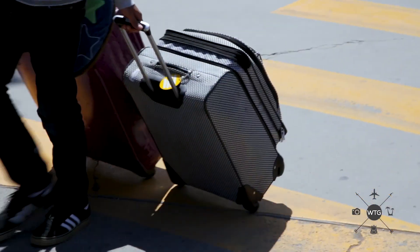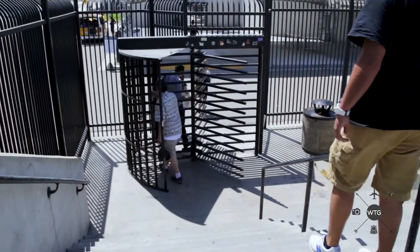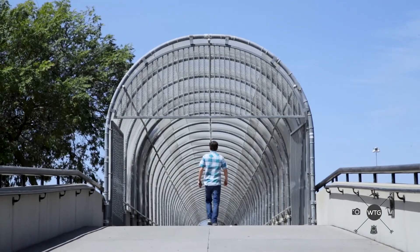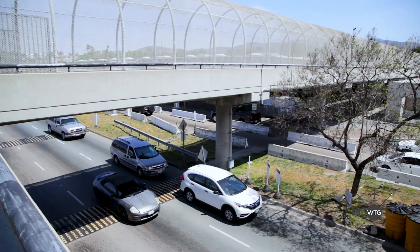The more off-the-beaten-path crossing is the Otay Mesa crossing. That crossing is way more low-key, and the wait will be at least 50% less than the San Ysidro drive-over crossing.